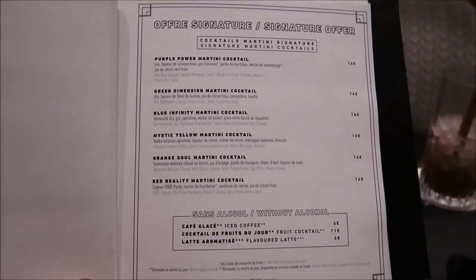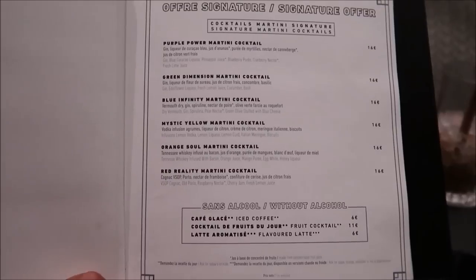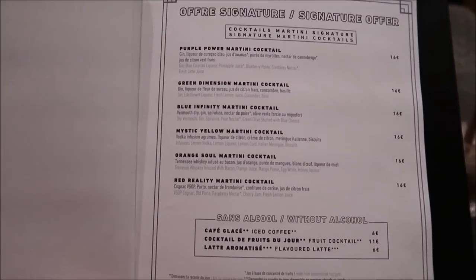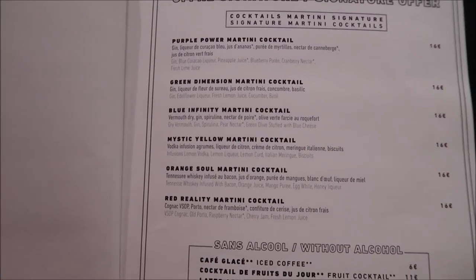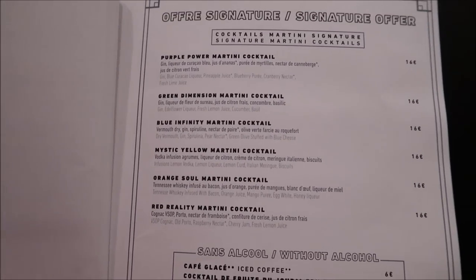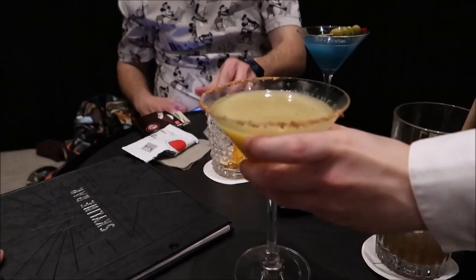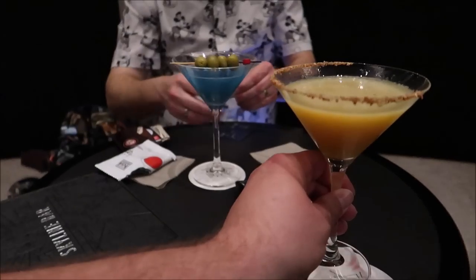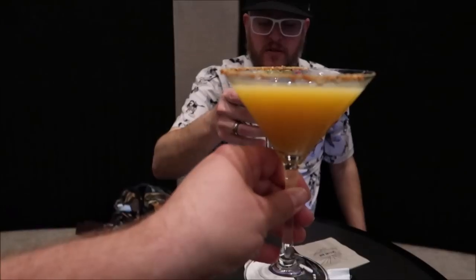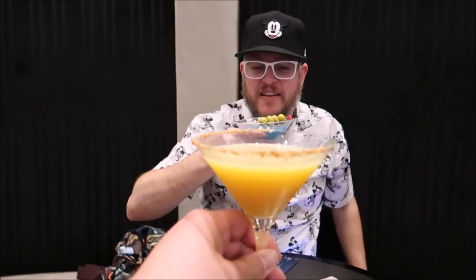That drink was really good, but now I want to try one of the fancier infinity cocktails. DTH is gonna get the Space Stone one — the Blue Infinity — which is gin, pear nectar, and a green olive stuffed with blue cheese. I'm thinking about getting the Orange Soul one: Tennessee whiskey, bacon, orange juice, mango puree, egg white, and honey liqueur. We decided to get some infinity stones — one drink is never enough. Cheers! It's been an amazing 13 days together.